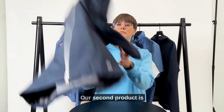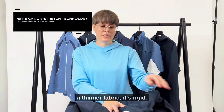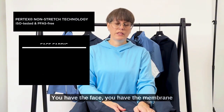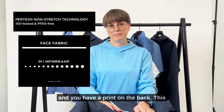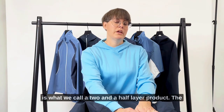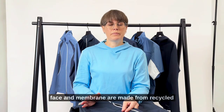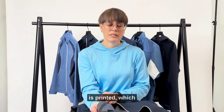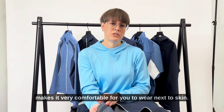Our second product is a thinner, rigid fabric. You have the face, you have the membrane, and you have a print on the back. This is what we call a two-and-a-half layer product. The face and the membrane are made from recycled polyester, and the backing is printed, which makes it very comfortable to wear next to skin.